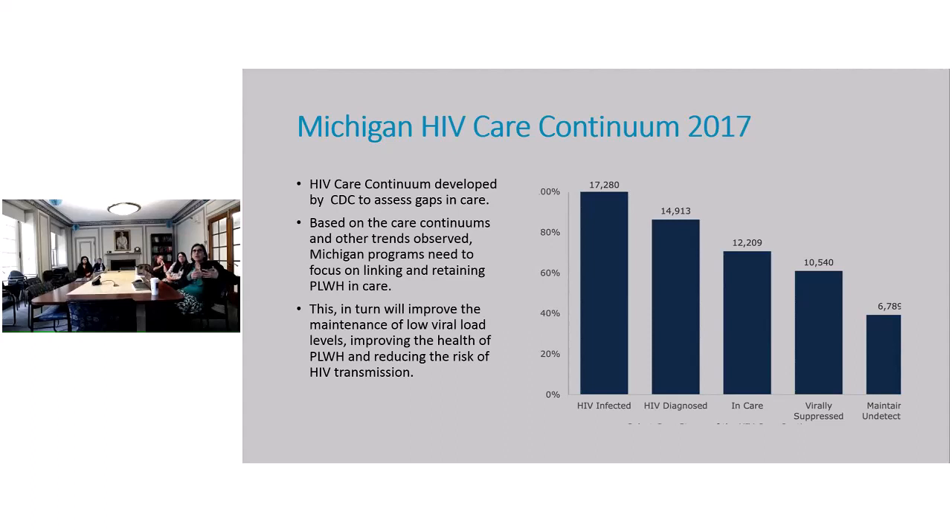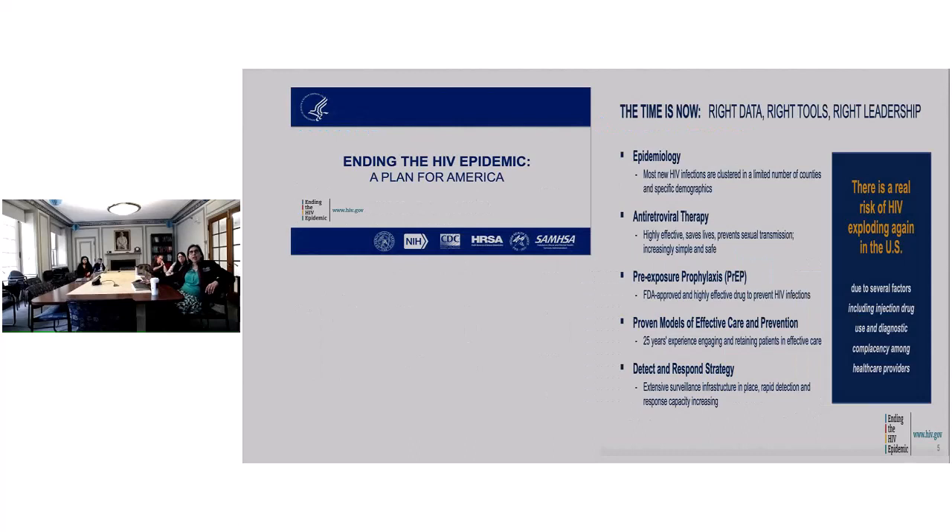Michigan programs really need to focus on linking and retaining patients in care. This will improve maintenance of low viral load levels, improve patient health, and reduce the risk of transmission. If we do all that, maybe we can be part of this plan of ending the HIV epidemic — because according to that plan, now is the correct time. We have the right data, the right tools, and the right leadership. There is no reason why HIV should explode all over again.